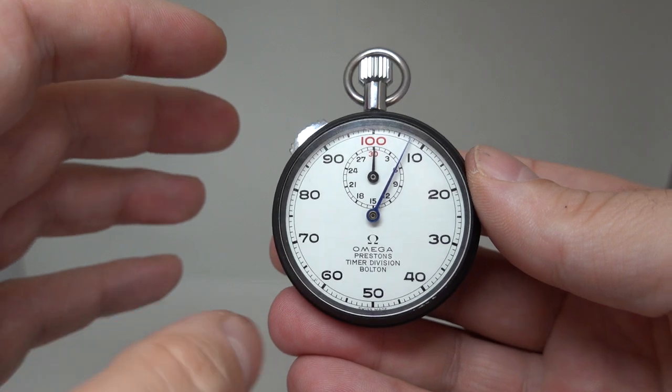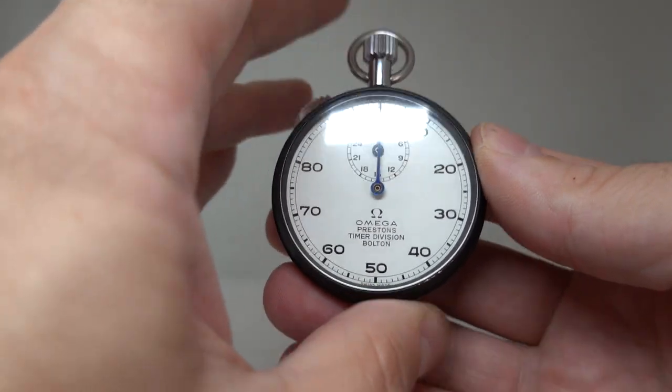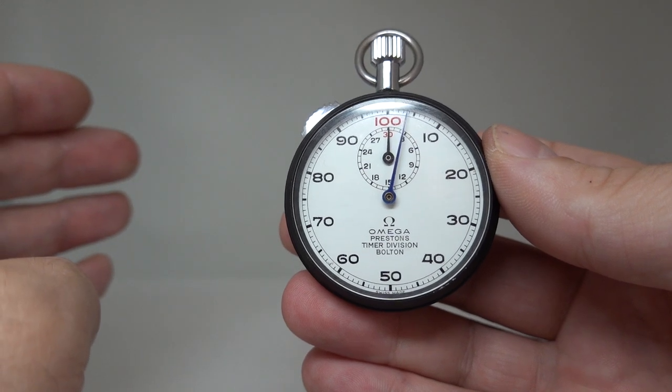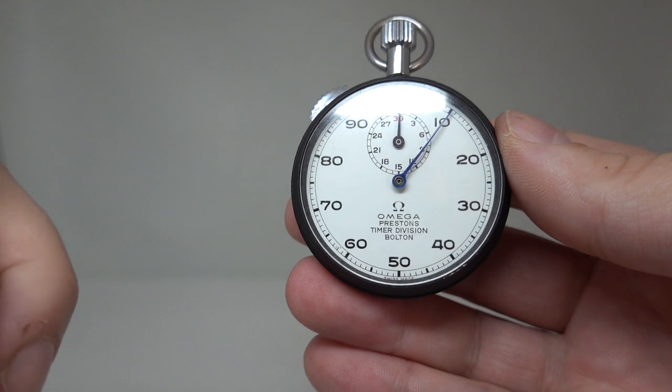Simple as. You can also have what's called a flyback, so you can press that and it will start instantly back from 100, and you can do this up to 30 minutes.